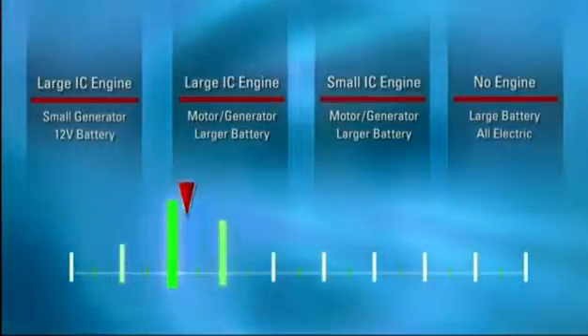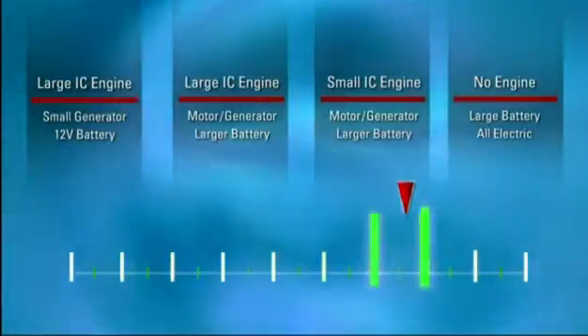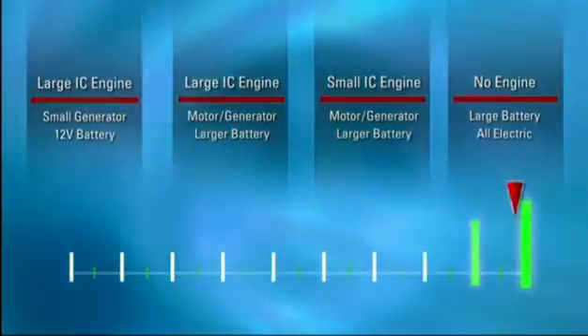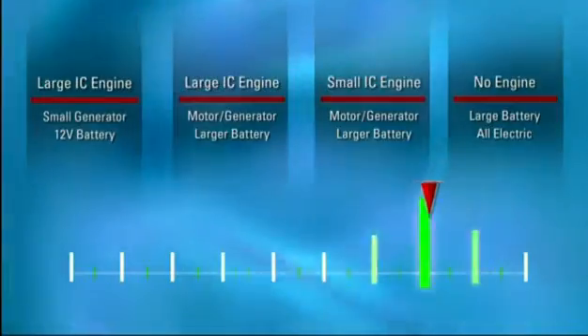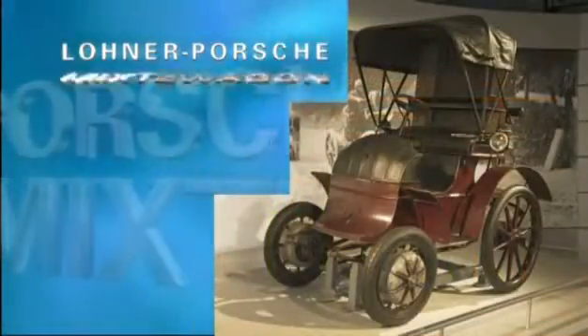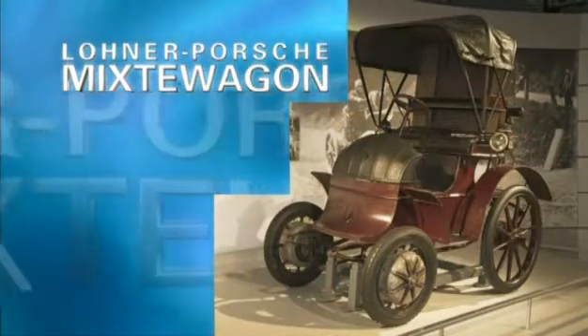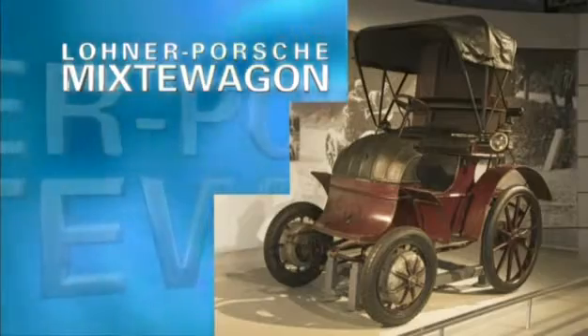Hybrid vehicles use two or more power sources to propel them, one being electric. Just refer to our continuum based on the ratio of onboard electrical energy to fuel-based energy as your guide. Interestingly, hybrid cars have been around since 1902, but the assembly line, affordable petroleum, and the introduction of self-starting gas engines led to their rapid decline.